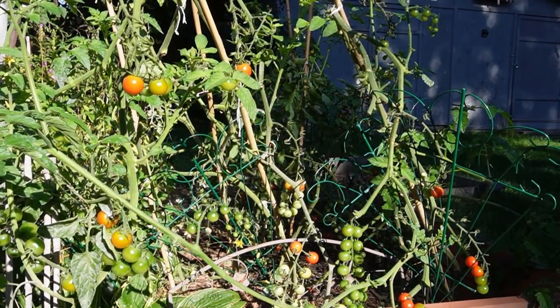Starting off with our little veggie patch. We've done some maintenance with the tomatoes and everything is much more open. We've been experiencing a lot of powdery mildew, probably due to lack of circulation.